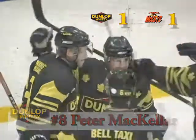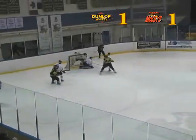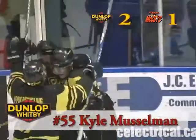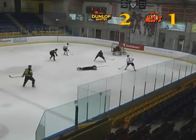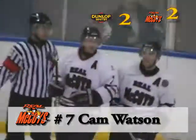A couple of minutes later the Dunnies would take the lead thanks to Kyle Musselman, who redirects Adam Van Dam's pass from behind the net. It's two to one for Whitby. Less than a minute later though, the Real McCoys would tie it up as Cam Watson walks right in and finds the top corner over the shoulder of Dunlop netminder Dane Davis.